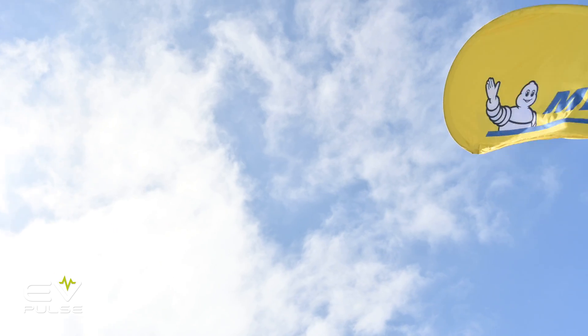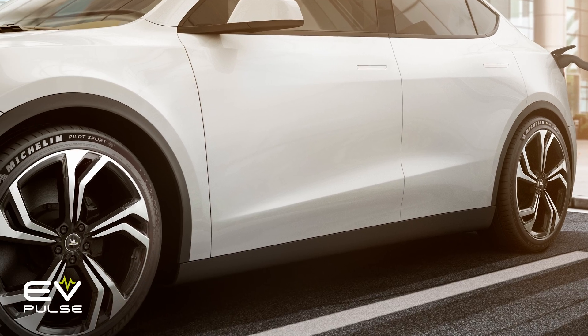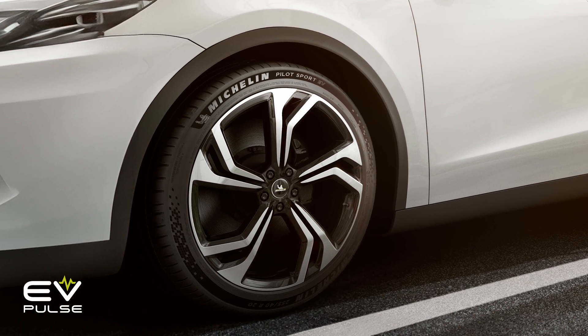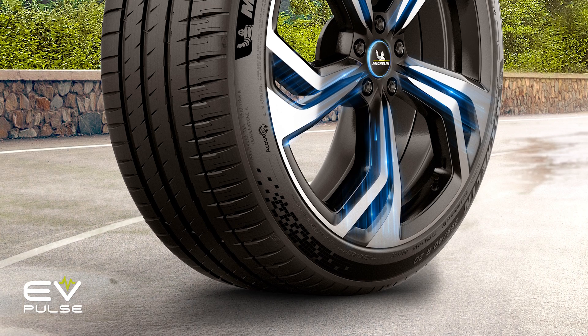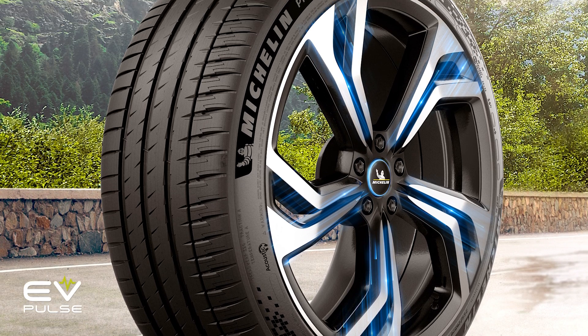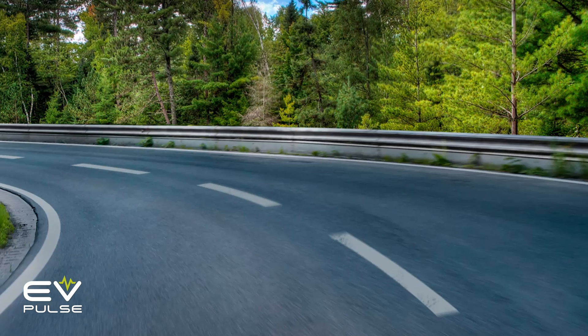Manufacturers are hard at work engineering new rubber compounds, tread patterns, and construction techniques that prevent premature degradation. Michelin, again the sponsor of this video, offers Pilot Sport EV tires, which incorporate a range of features to extend tread life. The electric grip compound includes stiffer rubber in the center of the tire for greater traction and torque transmission.